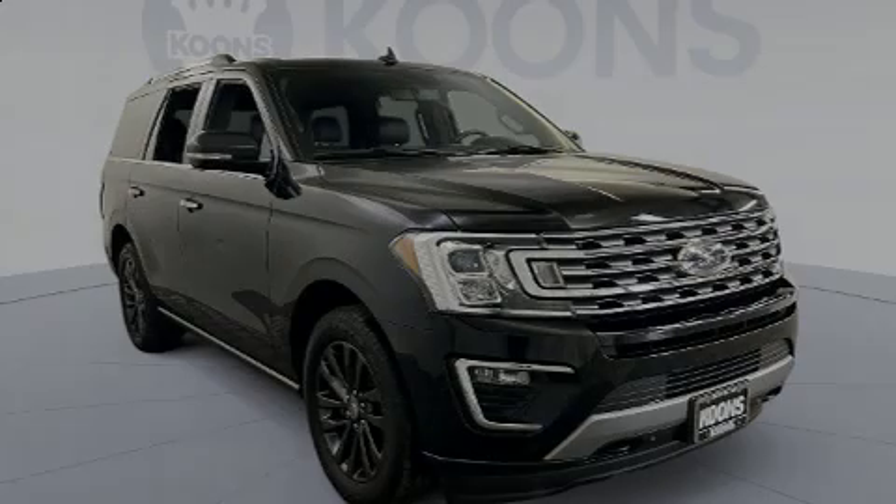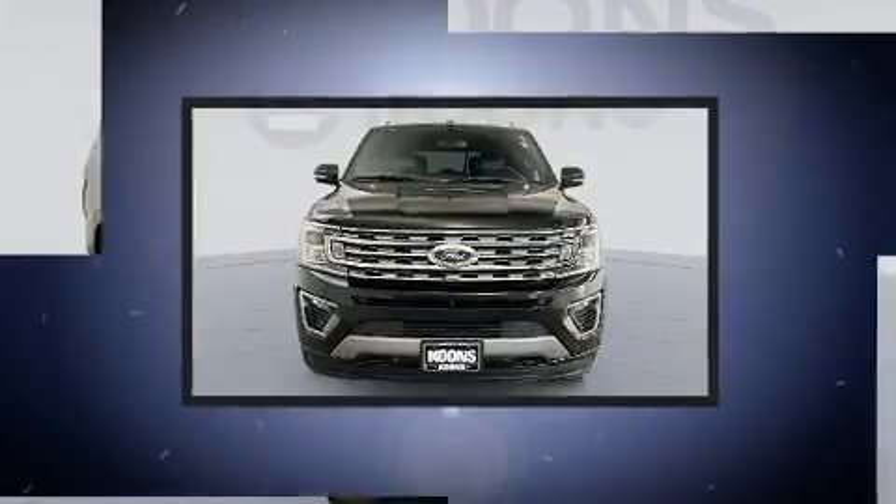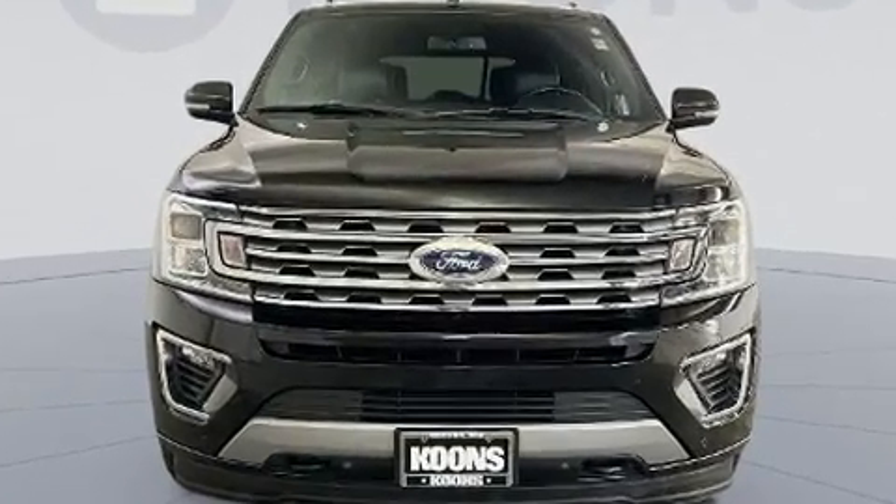Sensibility and practicality define the 2019 Ford Expedition. With fewer than 50,000 miles on the odometer, this four-door sport utility vehicle prioritizes comfort, safety, and convenience.